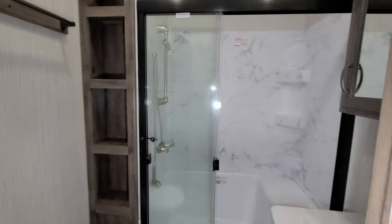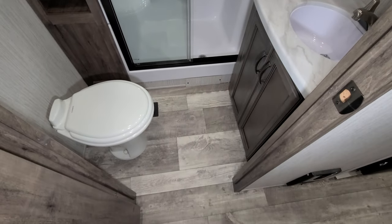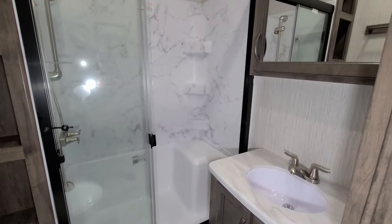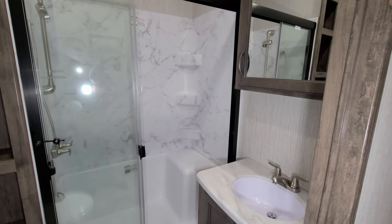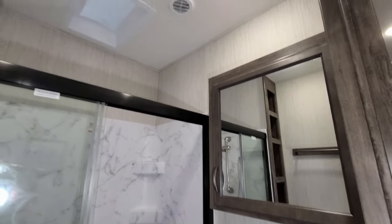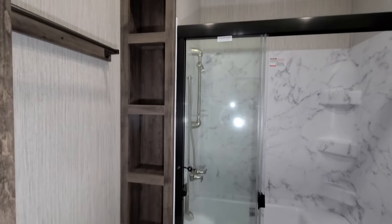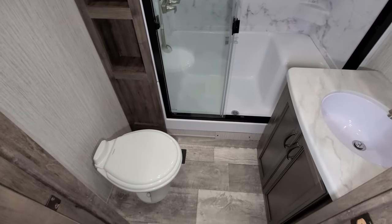In the bathroom you have a porcelain foot-flush toilet, a little sink area with some storage below, and a glassed-in shower that does have a little sit-down seat. It is a two-piece ABS shower. Overall, a fairly good amount of room in the bathroom.